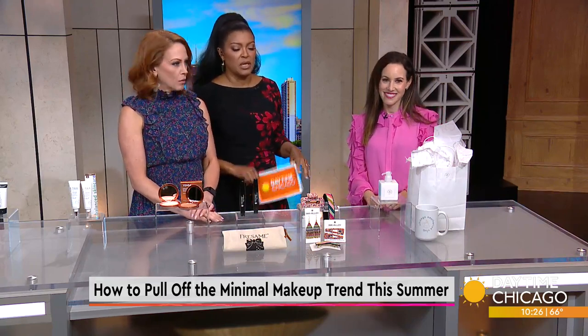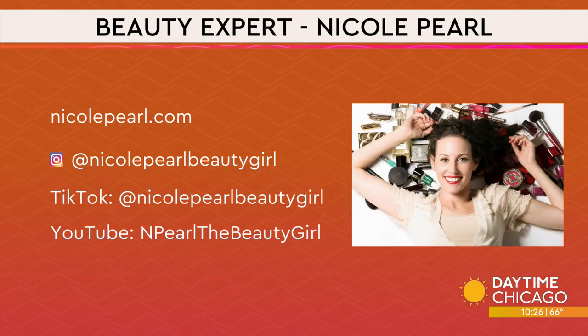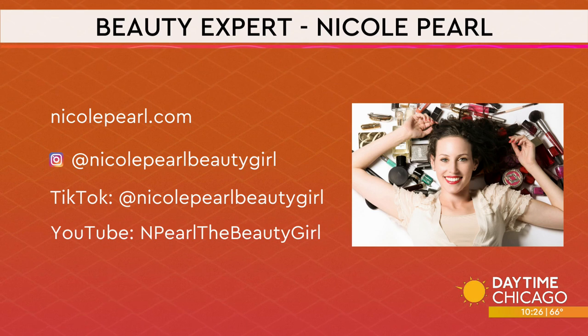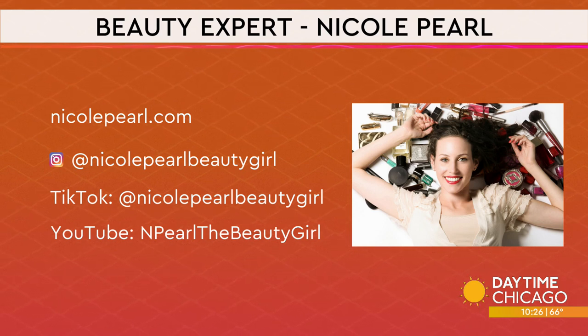Minimal makeup doesn't mean no makeup. It just means looking better with what you've got. You can find more from Nicole at nicolepearl.com, and follow her on social media at Nicole Pearl Beauty Girl. She's got more tips there.